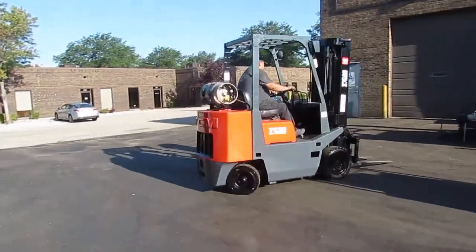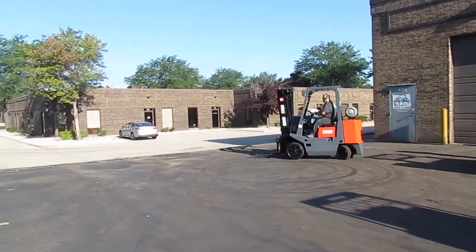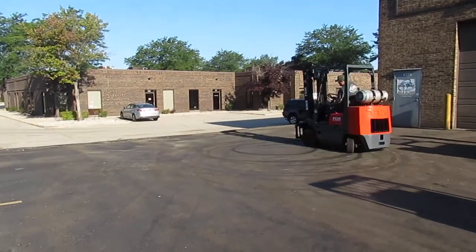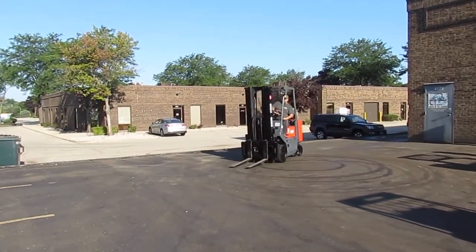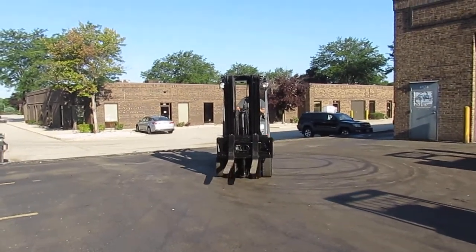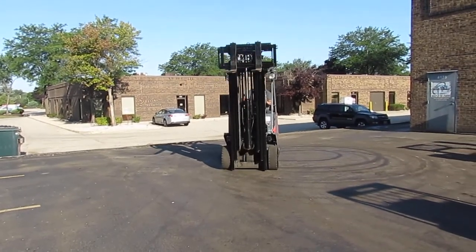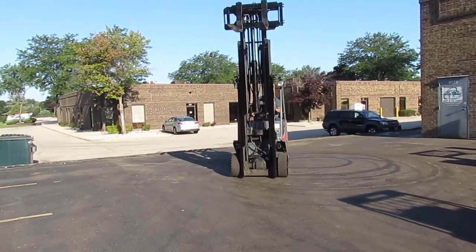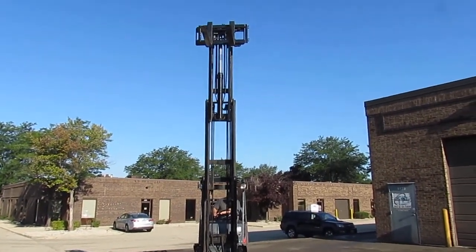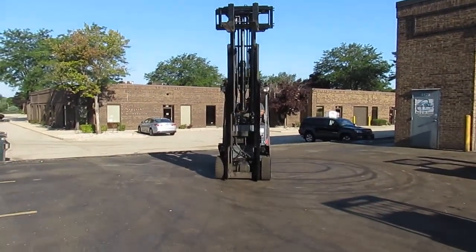Today we are checking out a TCM model number FCG 25 N6. It has a three-stage 189 inch lift with side shifter. It's a 5k capacity truck with cushion traction tires, powered by a Nissan H20 engine, LP fueled. Really nice truck, ready to get any job done.